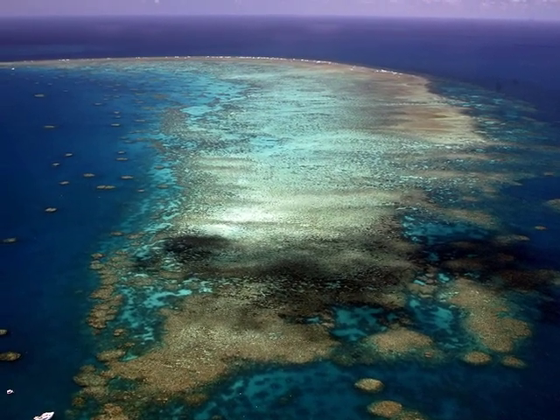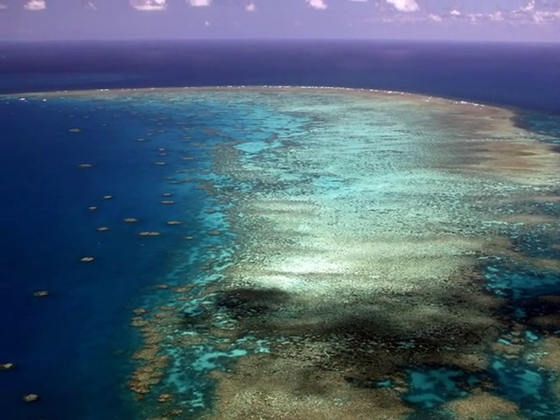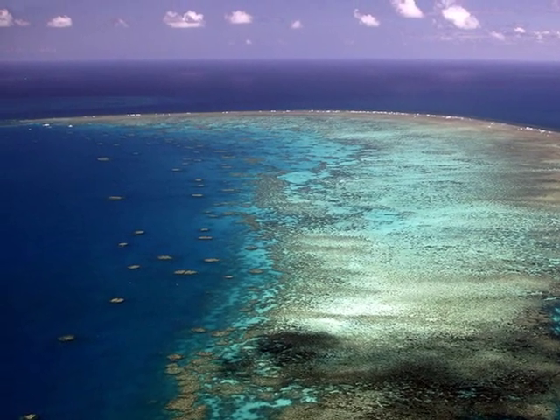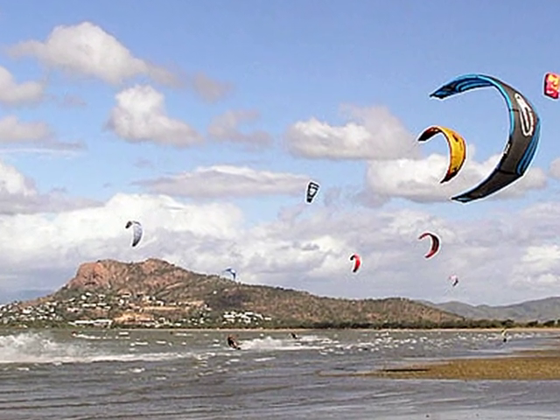When in Townsville, you will want to visit the Great Barrier Reef — here's an aerial shot of the reef near Townsville. Kite surfing is also very popular.